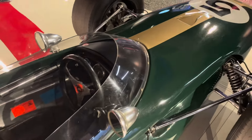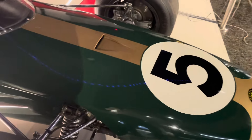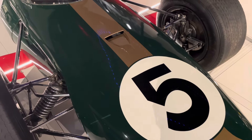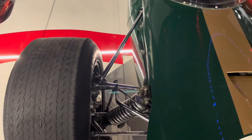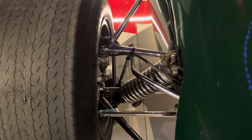Sir Jackie Stewart once said that to be a Formula One driver in the late 60s and 70s, you had a life expectancy lower than that of a pilot in the Battle of Britain during the Second World War — it was a truly dangerous thing to be doing. These cars certainly didn't have the Kevlar fuel tanks that we use in motorsport today.